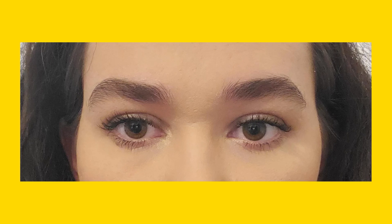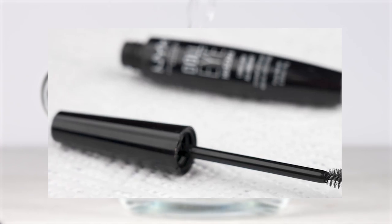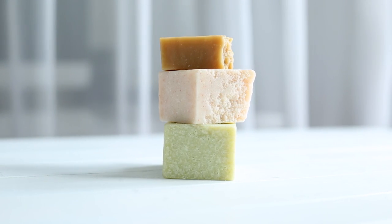Straight brows. Messy eyebrows do not look good. Take your spare mascara brush and clean it by putting it under hot water. Let it dry. Rub this mascara brush against a soap. Make your eyebrows neat and clean by using the mascara brush on them. Messy becomes pretty.